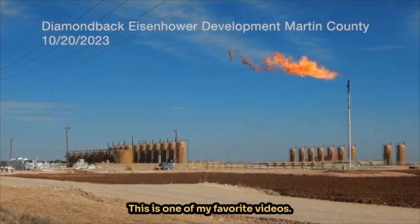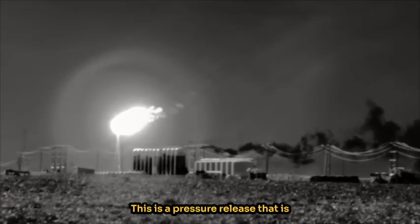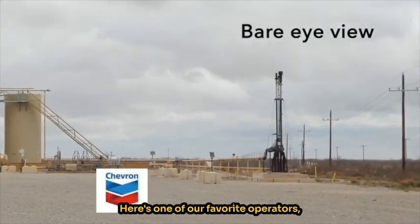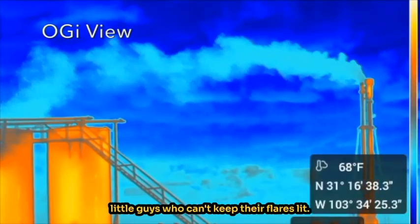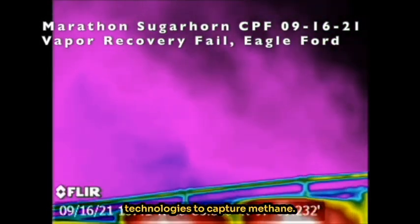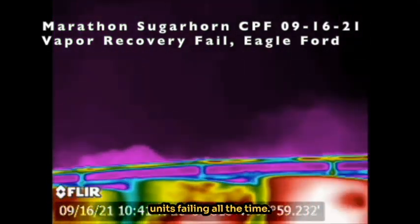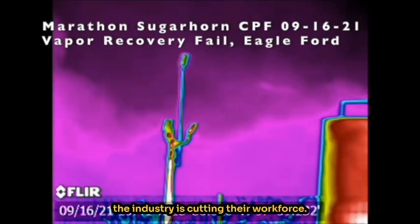This is one of my favorite videos, taken from a half mile away. This is not a leak — this is a pressure release that is required to prevent the volatile gases from exploding equipment. Here's one of our favorite operators, Chevron, showing us that it's not just the little guys who can't keep their flares lit. The industry likes to brag about their technologies to capture methane. This is a vapor recovery unit and you can see it's not working. We find vapor recovery units failing all the time. Workers tell me they need weekly monitoring, repair, and maintenance, but the industry is cutting their workforce.